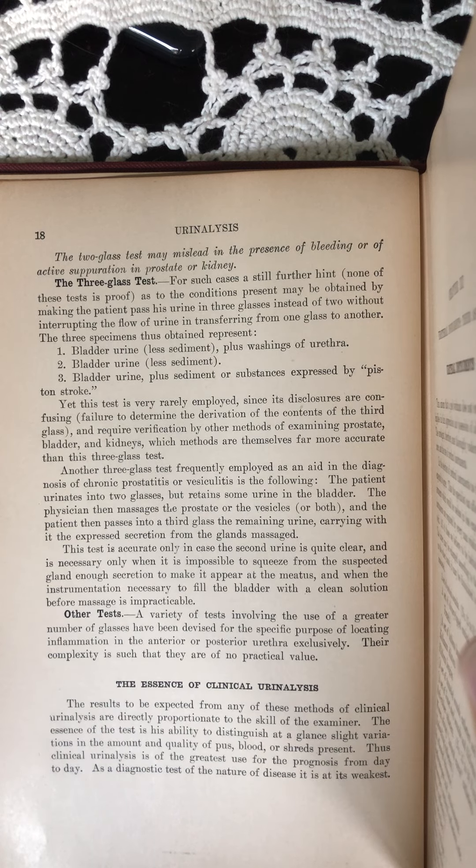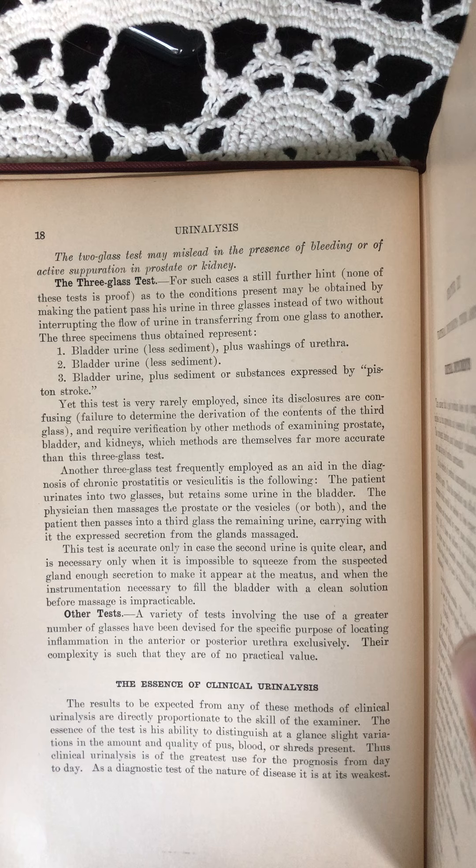The essence of clinical urinalysis. The results to be expected from any of these methods of clinical urinalysis are directly proportionate to the skill of the examiner. The essence of the test is his ability to distinguish at a glance slight variations in the amount and quality of pus, blood, or shreds present. Thus, clinical urinalysis is of the greatest use for the prognosis from day to day. As a diagnostic test of the nature of disease, it is at its weakest.